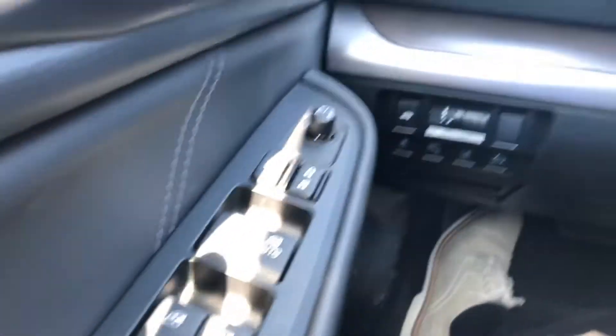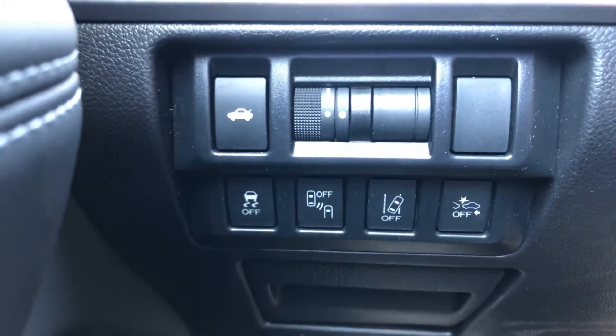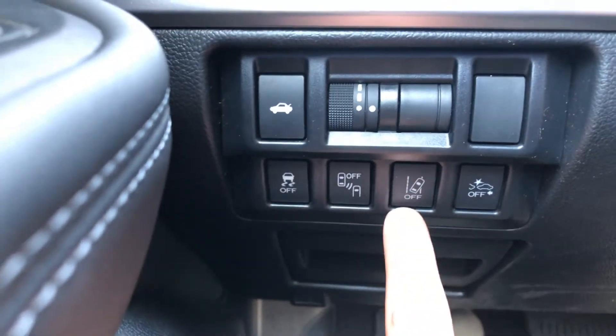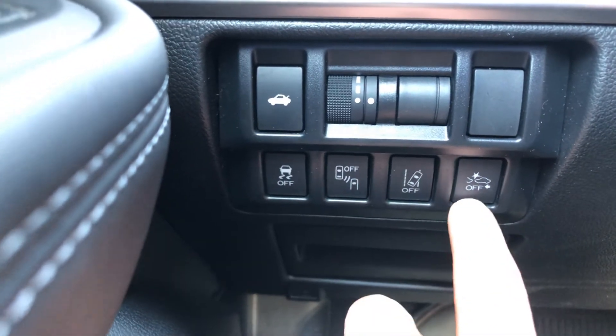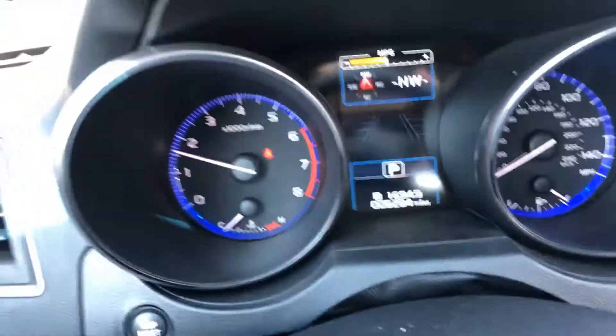Automatic windows, power locks, and your safety features too, which Subaru excels at. You're going to have your blind spot warning that you can turn off and on, your lane sway assist which you can turn off and on, and your pre-frontal collision throttle management which you can also turn off and on.